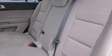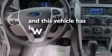Additional features include latch-ready child seat anchors, rear-seat child-proof door locks, air conditioning with automatic climate control, and this vehicle has fewer than 28,000 miles on the odometer.